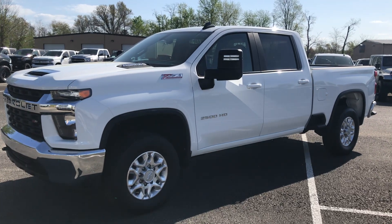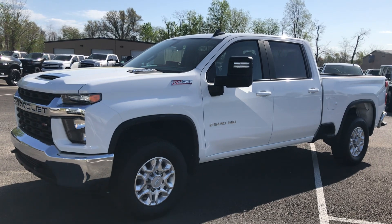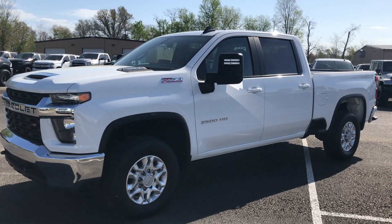Hey Kellen, Brad with Perkins Motorplex. I have a 2020 Silverado 2500 HD, LT trim, Z71 Duramax diesel, run about 24,000 miles on it.